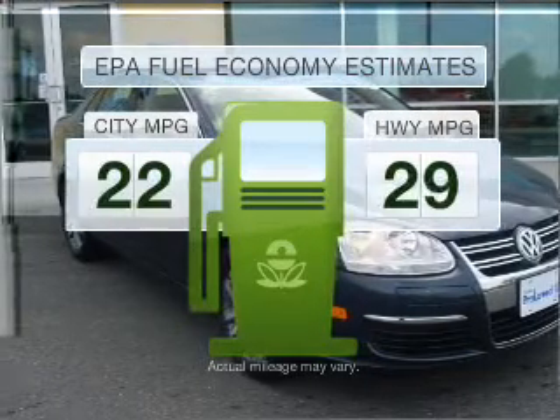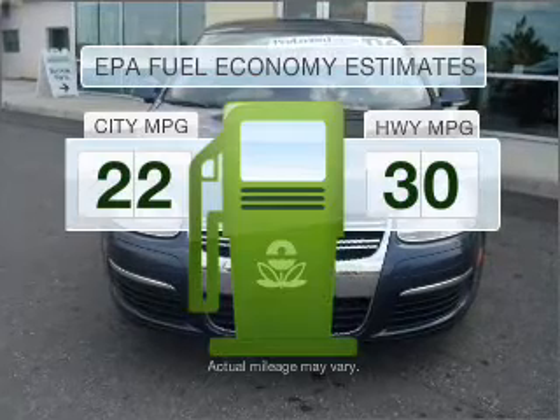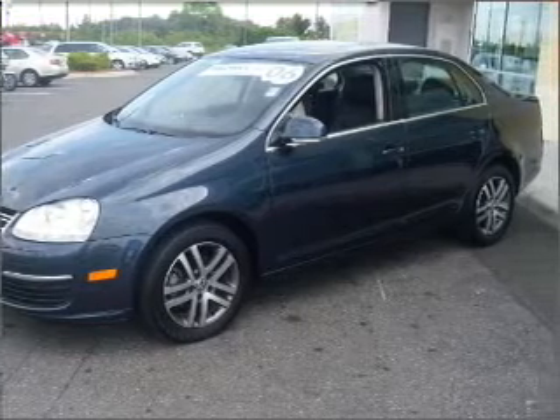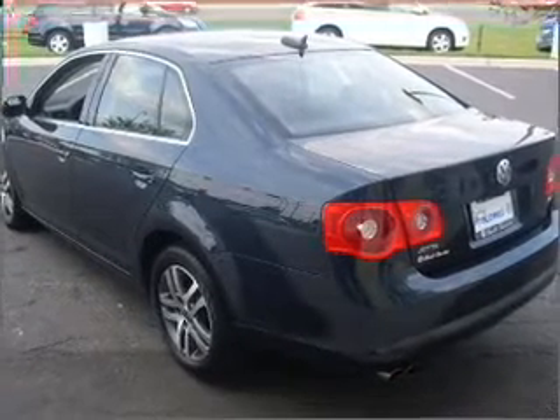Run all over town and back home again without worrying about filling up when driving this fuel-efficient ride. With a reliable engine that responds smoothly to its automatic transmission, premium wheels lend a distinctive appearance. The anti-lock braking system will help deliver you safely to your destination.